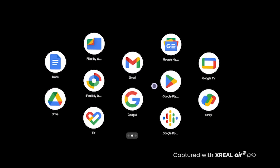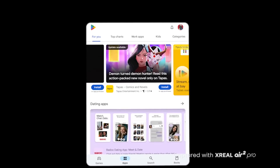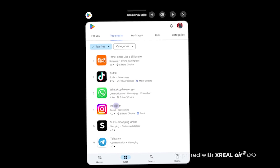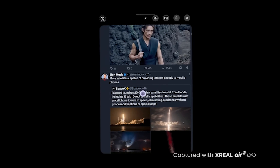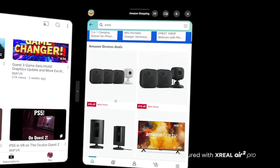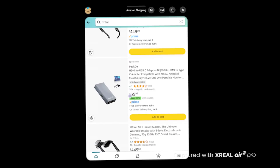It does look like a traditional phone, but what's inside is what matters. It's running the Nebula OS operating system, which actually allows you to access the Google Play Store, meaning you can download millions of 2D applications and use them spatially with the Xreal glasses. Everything from email to social media applications and even shopping can be done spatially with 2D apps from the Xreal Beam Pro.